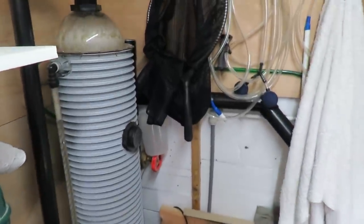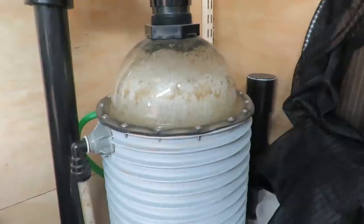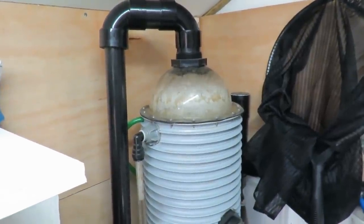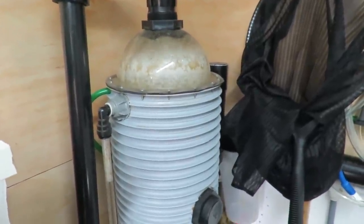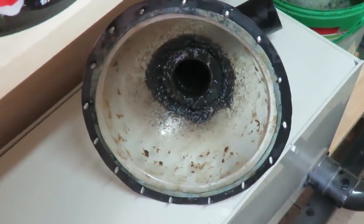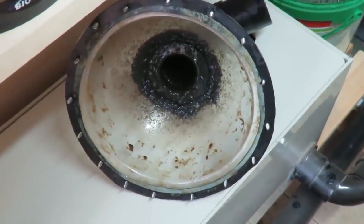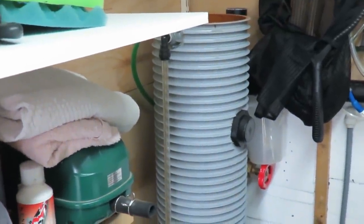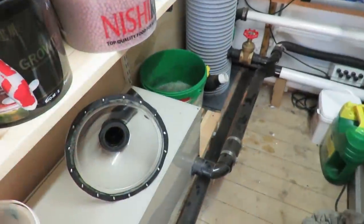Now I'm going to give the protein skimmer a clean - as you can see it needs doing. I'm just going to whip the foam extractor off and give the dome a good clean out and inside, just to make sure it's all nice and clean, then strike it back up again. I'm going to get it shut down, whip the screws out and take the top off. As you can see the inside is worse than it looked from the outside - it was really well due for a clean. I'll get all that out, clean it up, and also clean inside the actual cylinder itself, give that a wipe down as far down as I can get.